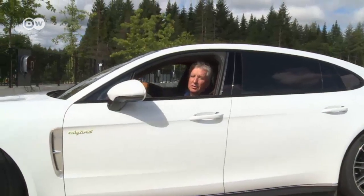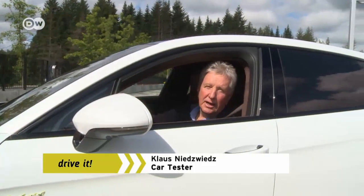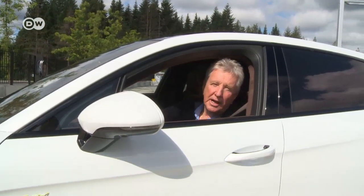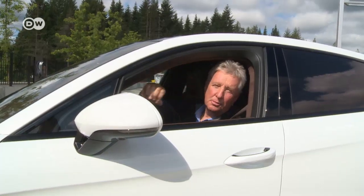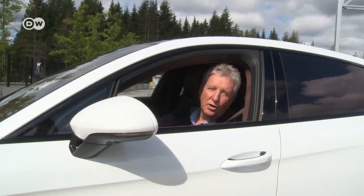Klaus's verdict? The car is certainly a blast on the racetrack. But if you're honest, no one actually needs 680 horsepower — even though it's nice to own. The top range model lists at around 200,000 euros.